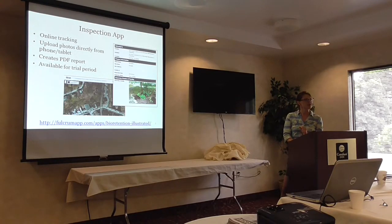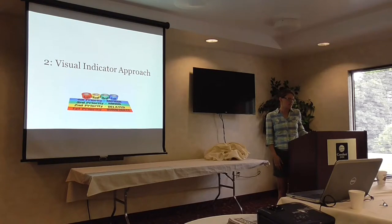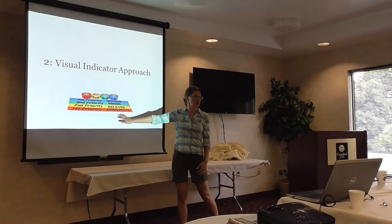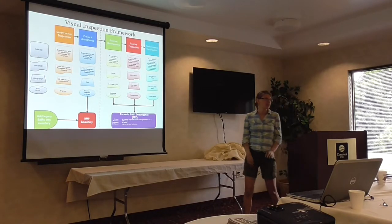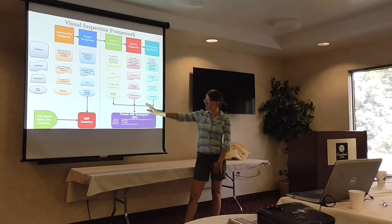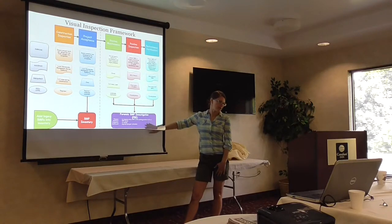So with that said, I'd like to get into the visual indicator approach — it's a triage approach to limit our time on each site. Looking at the big flow chart you have: those more intense, more severe cases trigger what we call a forensic BMP investigation, or FBI. That's when you spend more expensive time on-site.